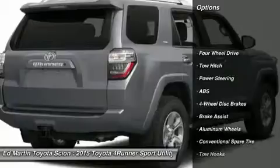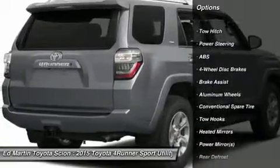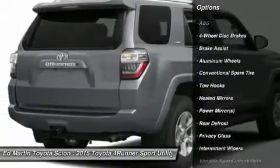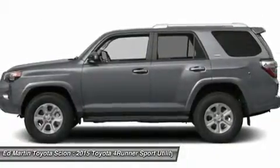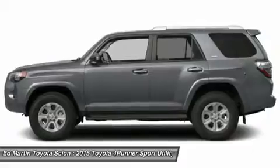Stability control, traction control, anti-lock braking system, tow hitch, steering wheel audio controls, adjustable steering wheel, power steering, driver airbag, cruise control, aluminum wheels.